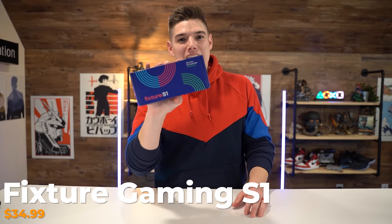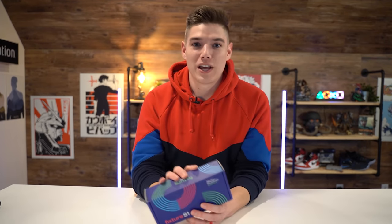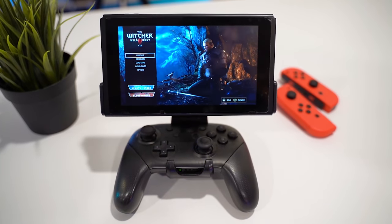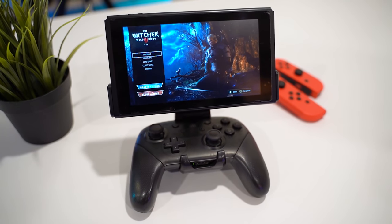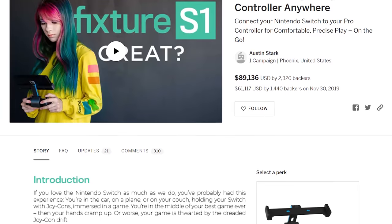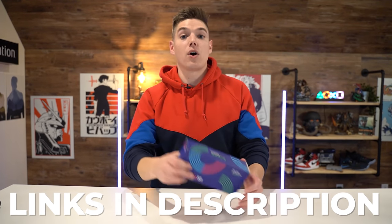First up is the Fixed Your Gaming S1. What this does is it allows you to play your Nintendo Switch using a pro controller on the go, on your couch, in the bed, wherever you're wanting to play your Nintendo Switch and not wanting to use your Joy-Cons. When I first picked up the Fixed Your S1, you could only get it via their Indiegogo campaign, but since then they've launched it and have it available on Amazon for $34.99. I'll have links to every product down below in the description, including a link to their Indiegogo campaign.